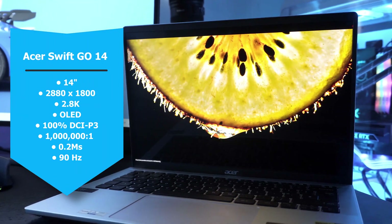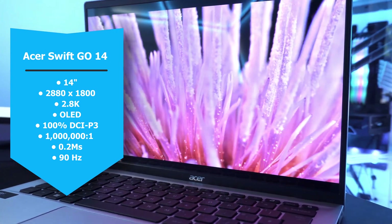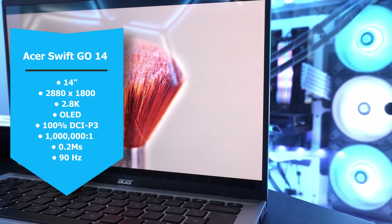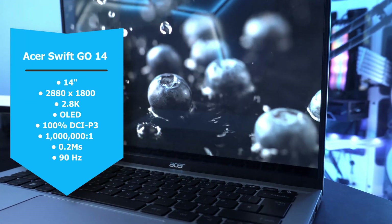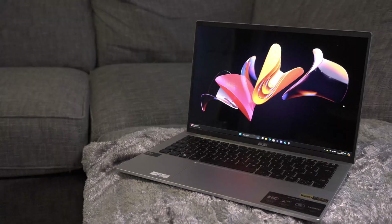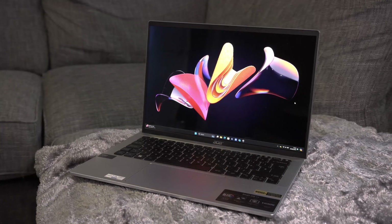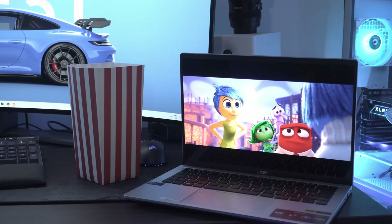First of all, the display. This is a 14-inch OLED panel with 2880 by 1800 pixels — that's 2.8K — which means incredible detail, vibrant colors, and that deep inky black that we all love from an OLED, with 100% DCI-P3 color gamut, a 500 true black, and a million-to-one contrast ratio.